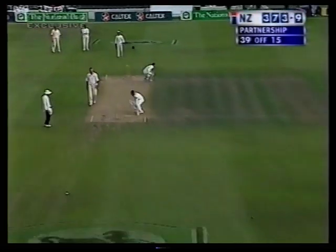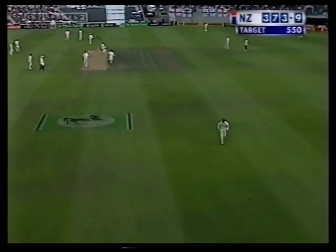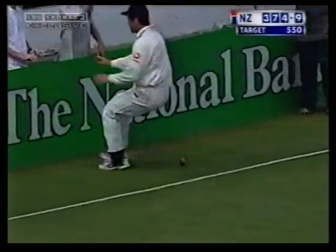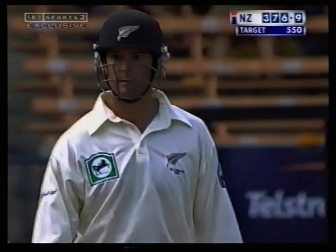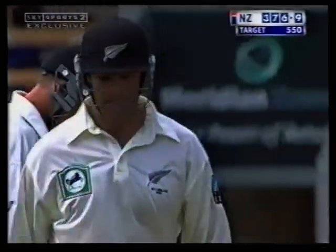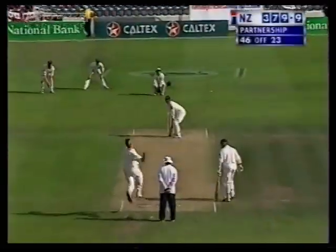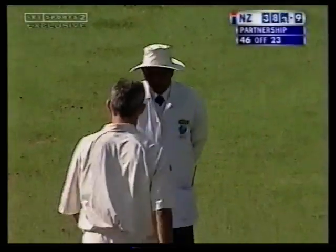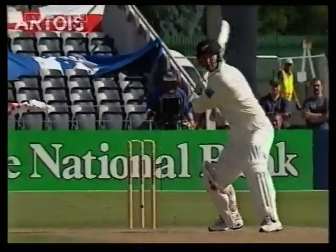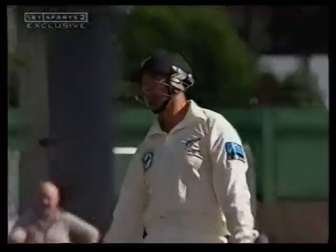It's down the ground — races away for four. 376 for nine. Off goes Astle again — that's flown into the stand, six more. Unbelievable hitting from Nathan Astle. Well David, I don't think I've seen anything like this since Viv Richards took England apart in Antigua. That's exactly right — just the innings I was thinking of in comparison. What a wonderful eye, what a wonderful bat.